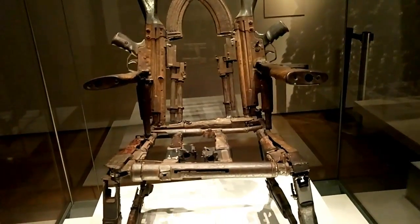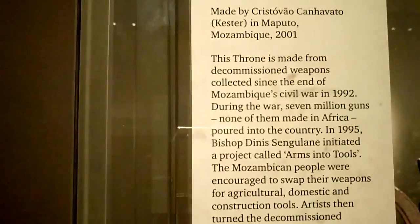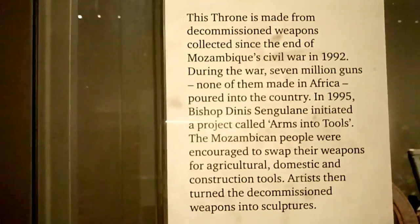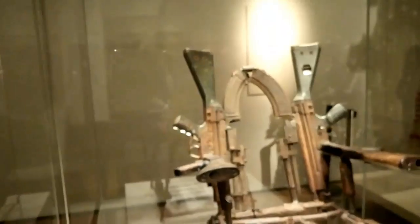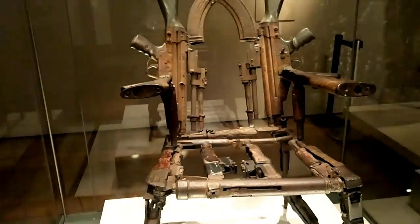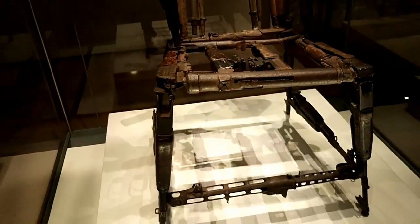Wait a second — this chair is made out of guns. Or are they wooden guns? What is this? Decommissioned weapons from the Civil War of Mozambique. No way. Wow, that man's sitting on AKs and God knows what else. Look at that — M16s and AKs. That is madness.